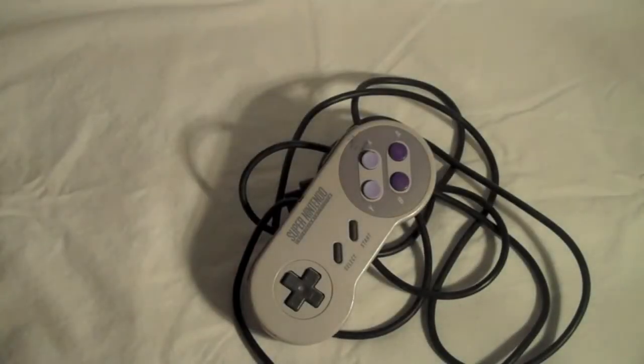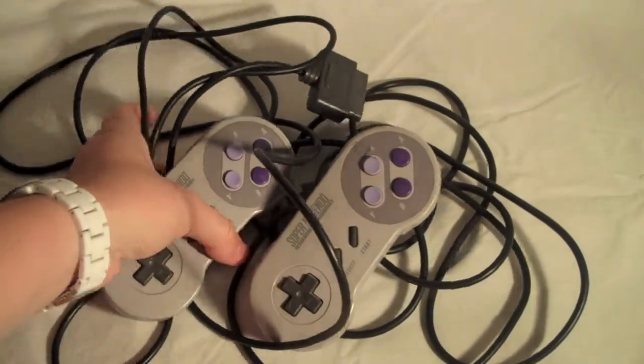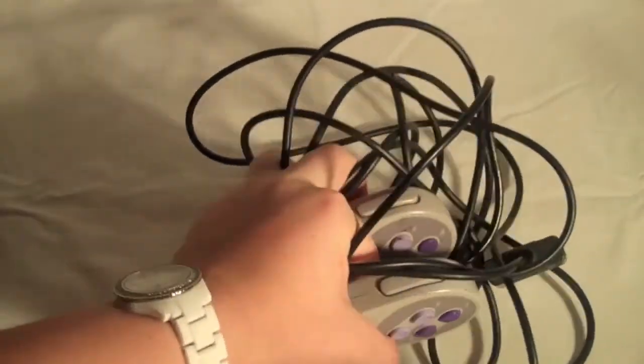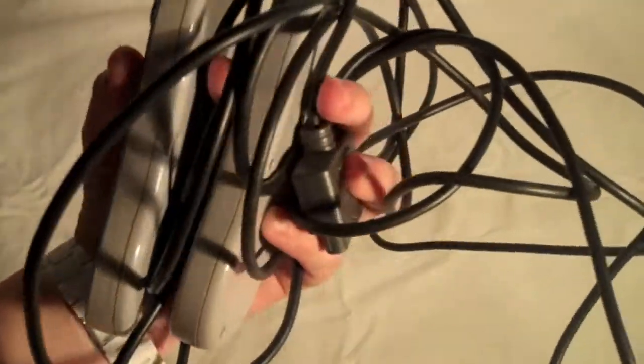Next, I got a couple accessories — I picked up two Super Nintendo controllers. I know it's not very exciting, but my system only came with one controller, so I was really excited when I found these. I got both of them combined for $4, so it's good to have some extra controllers around.